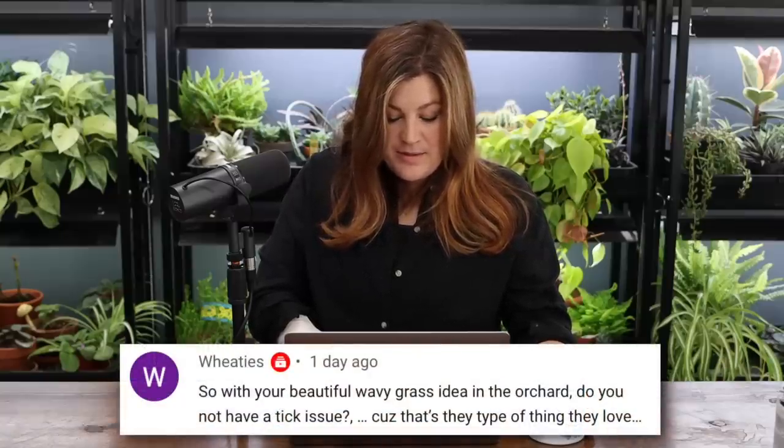Weedsy asked about a tick issue with the longer wavy grass in the orchard. We do have ticks in our area but they're not really a concern. It's mostly in the hills or mountains. Even working at the vet clinic, seeing ticks on animals was rare. They're here but not common — similar to how we have rattlesnakes in the hills but it's not something you think about day to day.